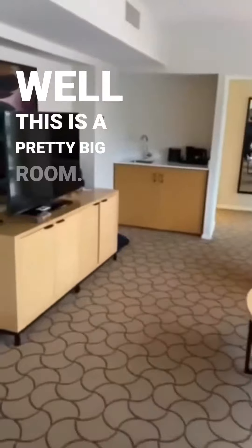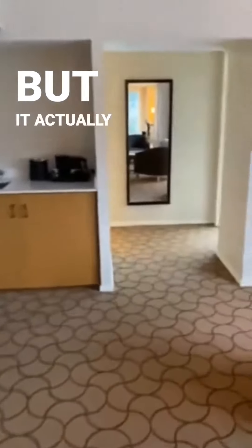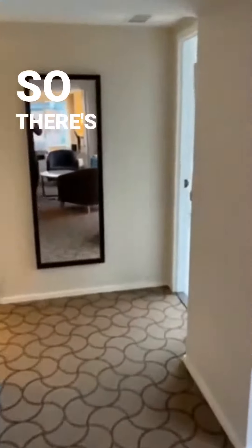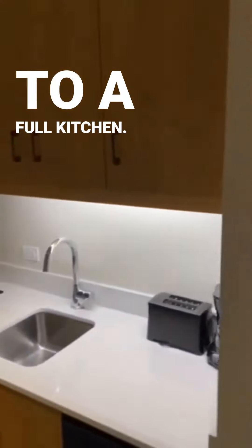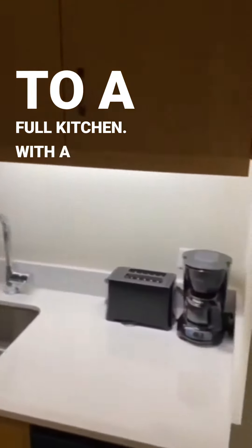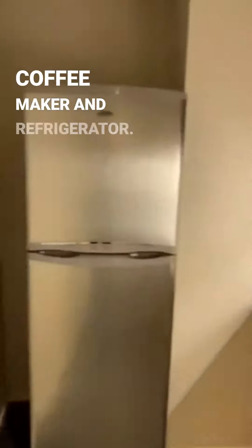And you think this is a pretty big room, but it actually keeps going. There's a corridor here in the hallway that comes to a full kitchen with a toaster, coffee maker, and refrigerator.